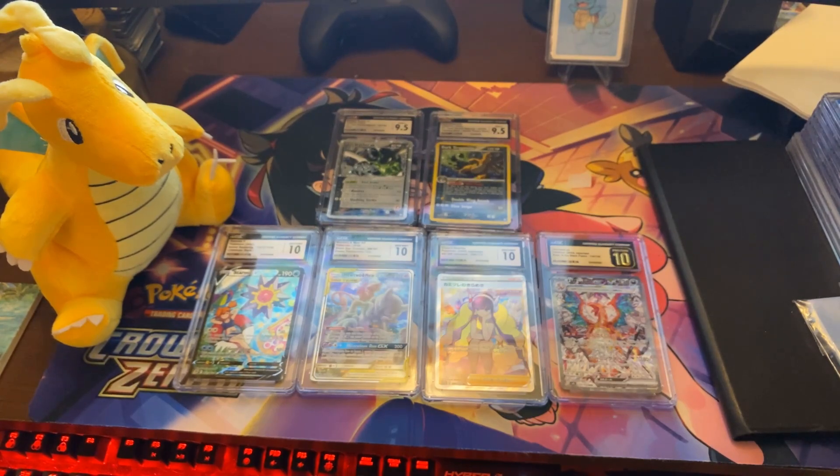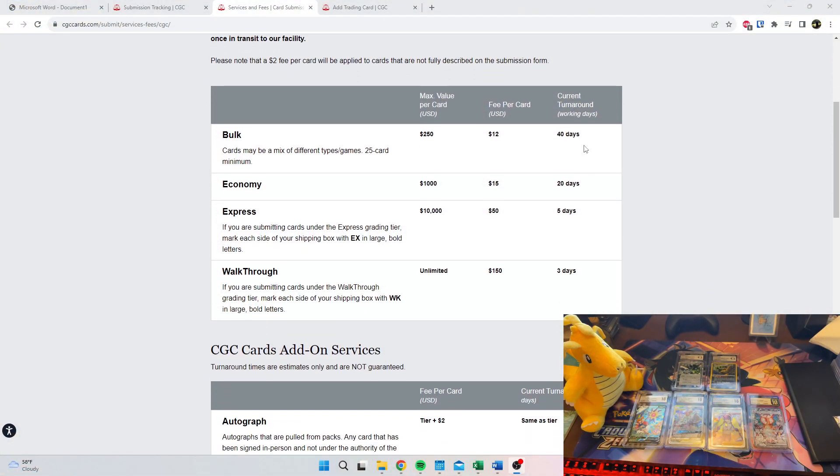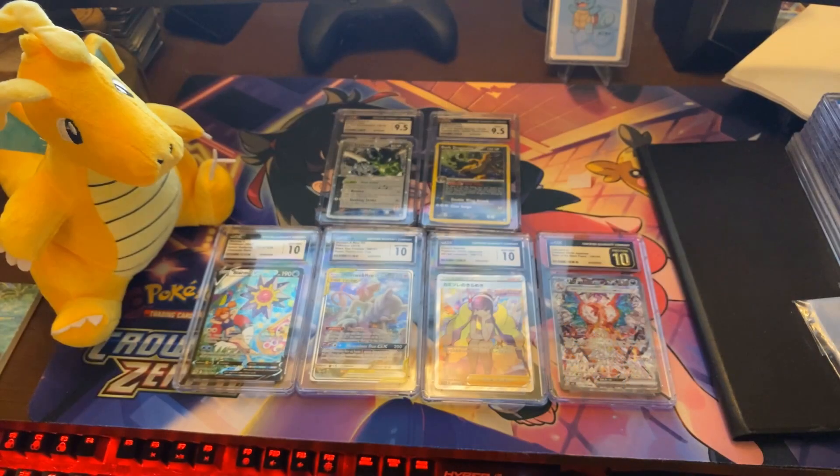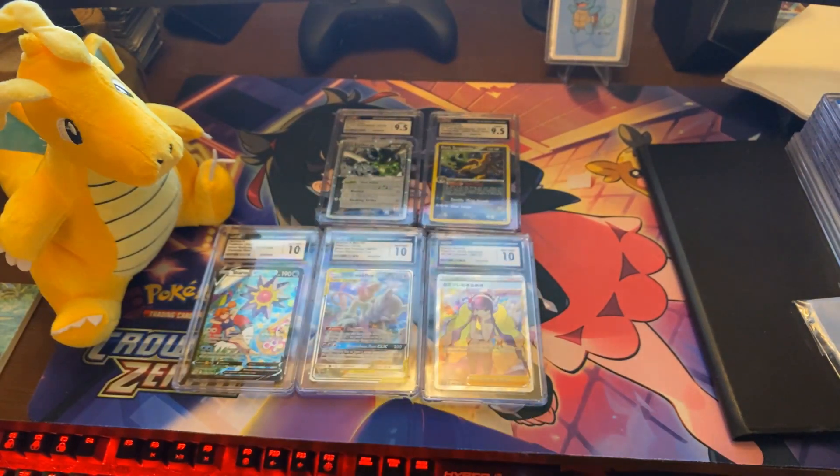Let me just check the current turnaround times to make sure I'm telling you the right thing. It's 40 days on the bulk tier, which would get me the best fee per card. But I think 40 business days would turn into about two months, since there are only about 20 working days in a month, plus shipping there and back. So I'm probably going to hold off for now, but I was super excited to get this submission and share it with you guys. Thank you for watching, I hope you found this video useful. And Charizard's going to send us out — Pristine 10. I will see you guys!